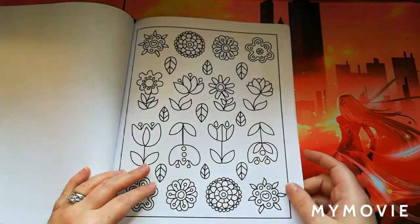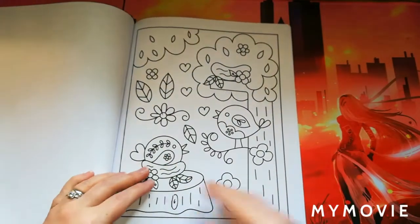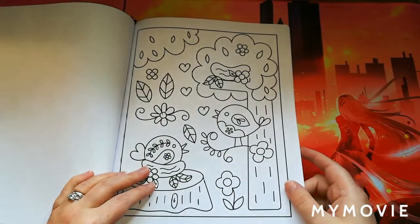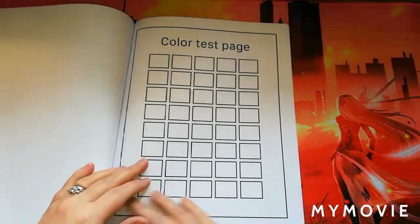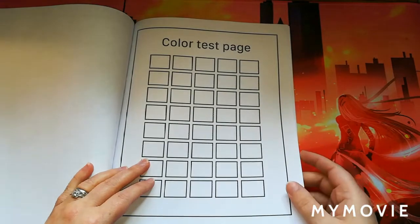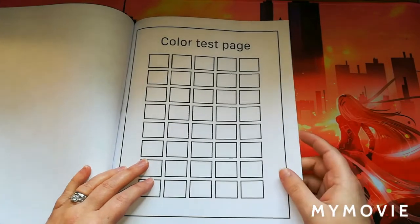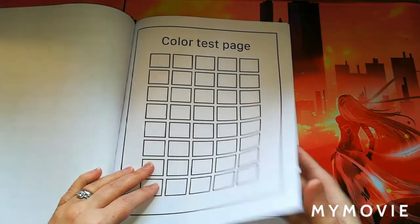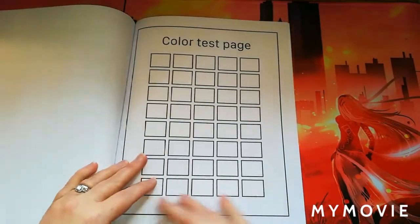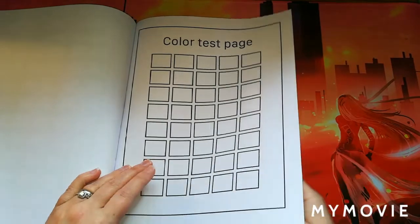My daughter takes after me — she's a colorist herself and loves coloring. There are some beautiful birds, and at the back you get a couple of pages of color test pages, which are really good for testing your different mediums before using them inside the book.